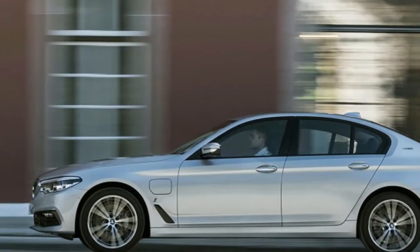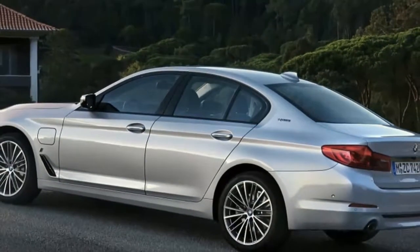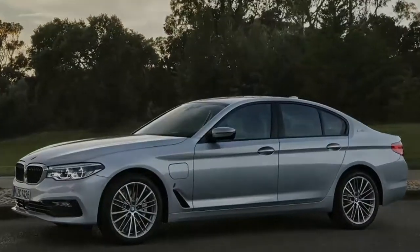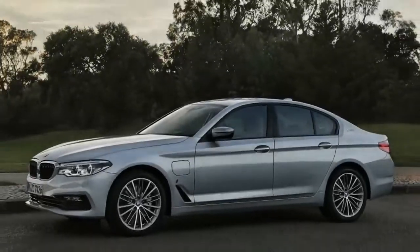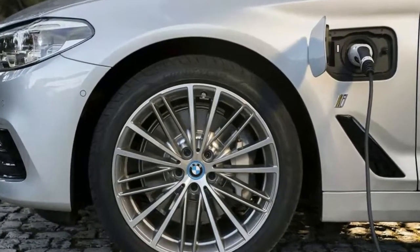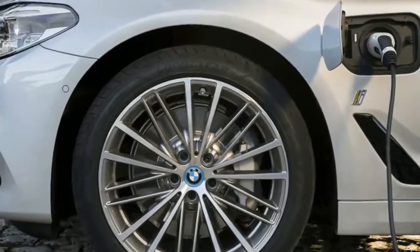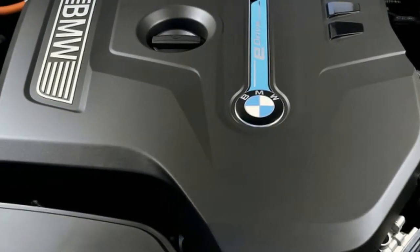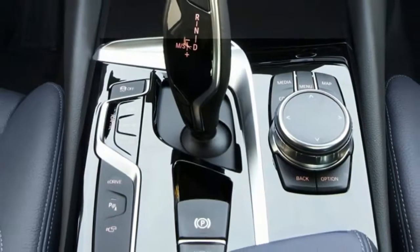Bimmer watched as its competitors rolled out efficient small-displacement plug-in hybrids. With the 2018 530e, a performance sedan, it looks like the company is finally getting it. The sedan achieves up to 31 miles on electricity, and the total range is claimed at 404 miles — plenty usable for most Americans.